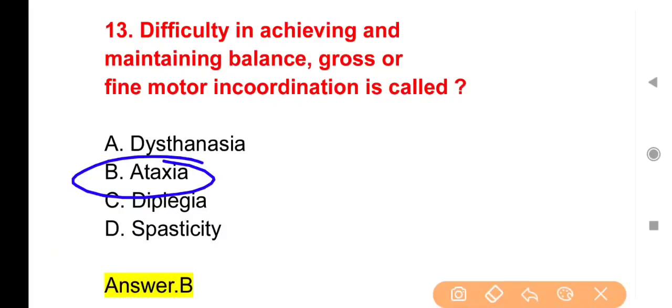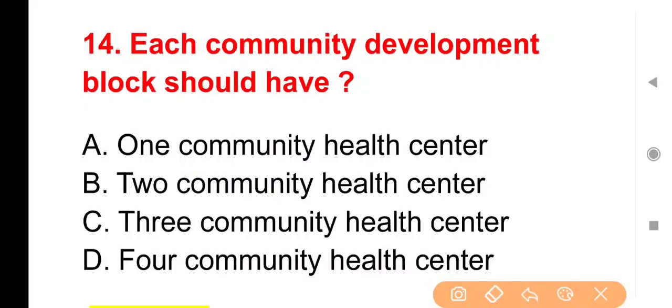Ataxia का simple meaning है कि person चलना तो चाह रहा है लेकिन सीधा नहीं चल पा रहा, लड़खड़ाता हुआ चल रहा है — यानि body movement coordinated नहीं है।